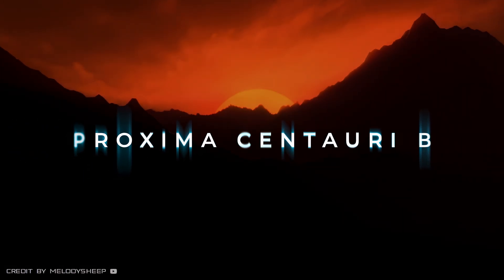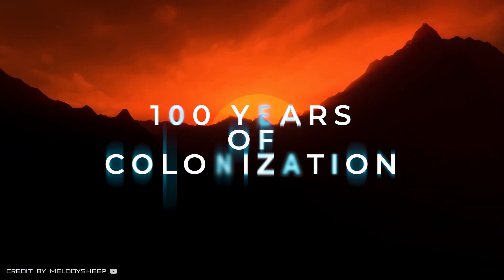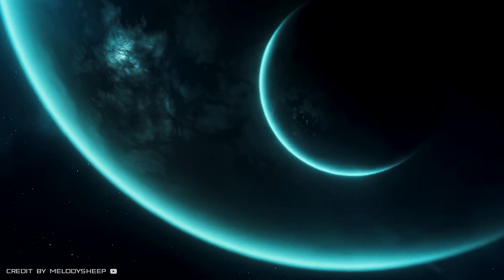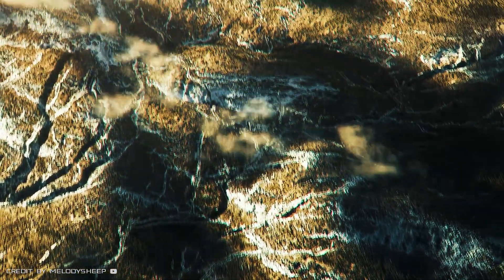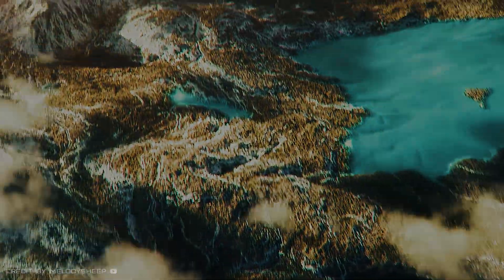Proxima Centauri b. What would our first century of colonizing our nearest exoplanet look like? What problems will we face? What opportunities will it give us? And how are we going to get to Proxima b? All this you'll find out in this video.